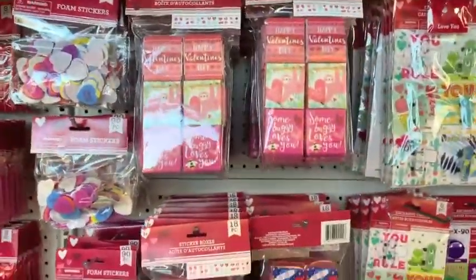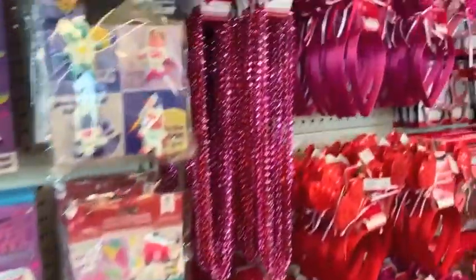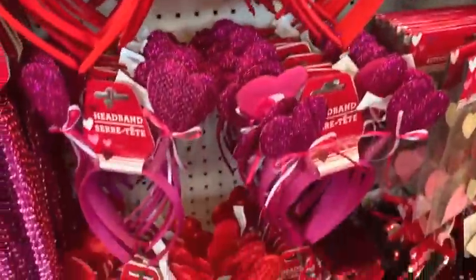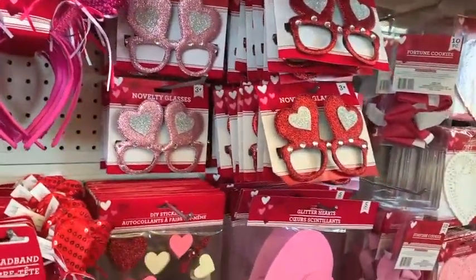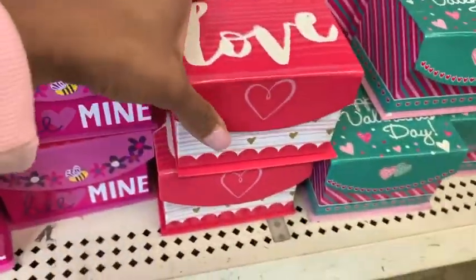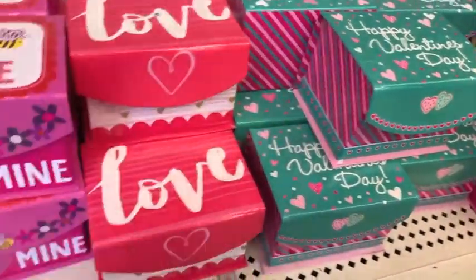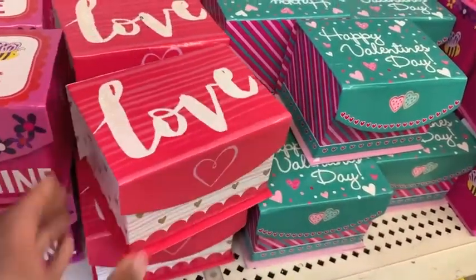We're just getting some stickers for Brookie — tons of stickers. I decided I'm going to do goodie bags. Then they had a ton of headbands — different color hearts, sequins, a little bit of glitter. And then these little glasses — if you guys have dress-up days and your kids go to school, those were so cute. What caught my eye were these cute little boxes. I loved this little 'Loved' one, maybe for her teachers. They had the Happy Valentine's Day one and the Be Mine one. You can fill them up with candies for your little ones' teachers.